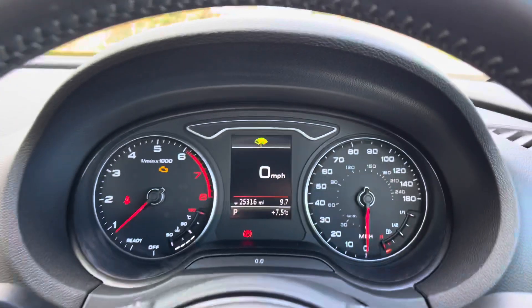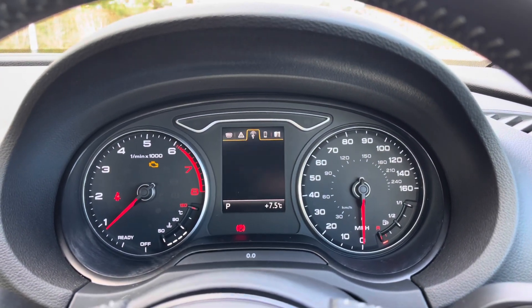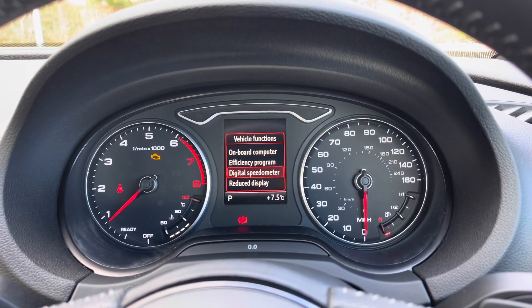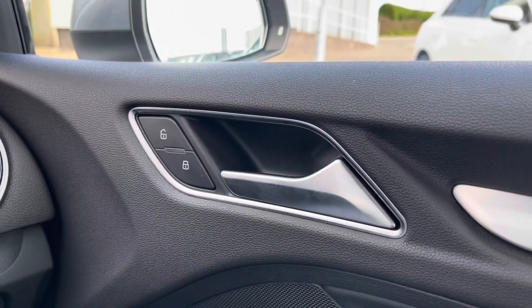Looking at the analog dial display, you can see it shows all the information the driver needs whilst on the road. You can use the steering wheel buttons to flick through the different menu options available on the central trip computer screen. Moving over to the driver's door panel, we have the central locking buttons for the doors to the front and rear.